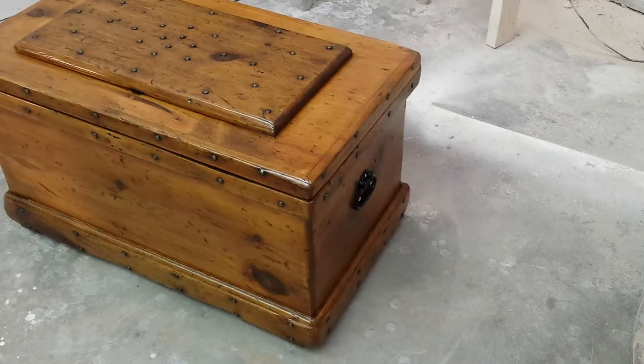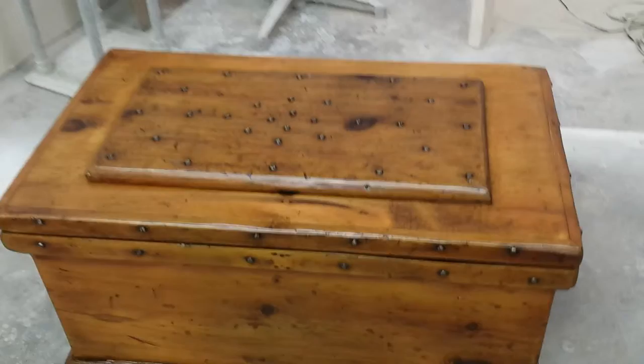But it sure does look beautiful right now. There's not really a whole lot to it. It's made of pine, and this is what the inside looks like. There's that one shelf in there, and I don't know if you can see the name on it.